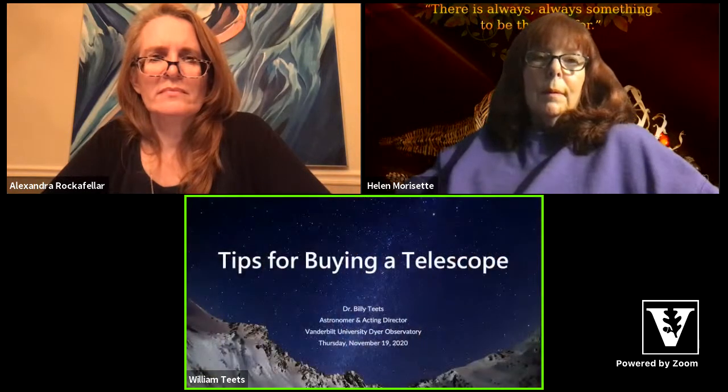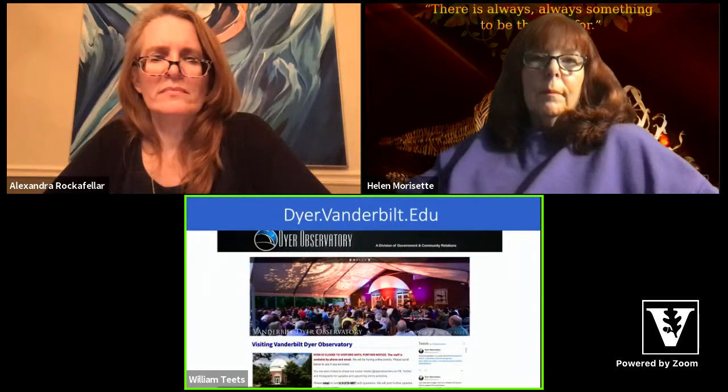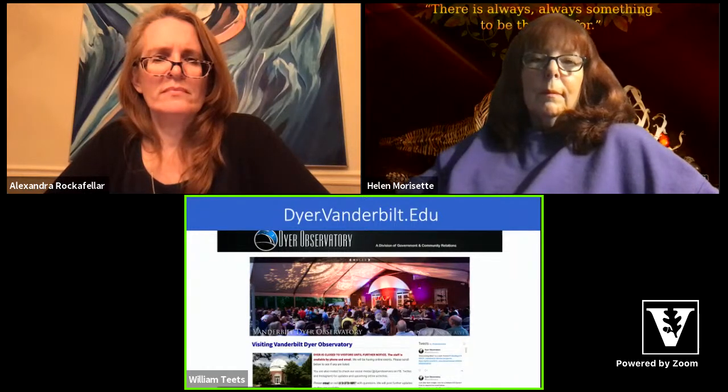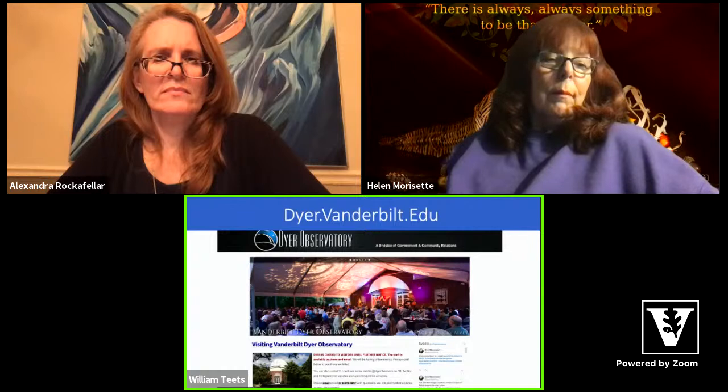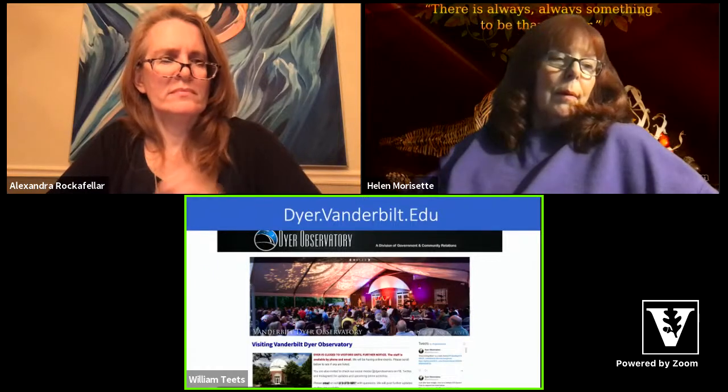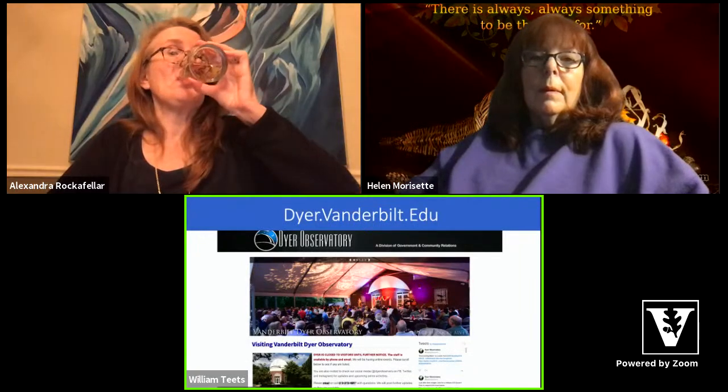Make sure to check out our webpage at dyer.vanderbilt.edu. When we have upcoming events, whether virtual or in person, we will post details on our home page. We don't have any in-person events coming up yet, but we have a couple of events in December — two talks by Vanderbilt folks, a virtual star party, and likely a viewing event around December 21st. Check the website for details. Thank you all for joining us this evening.